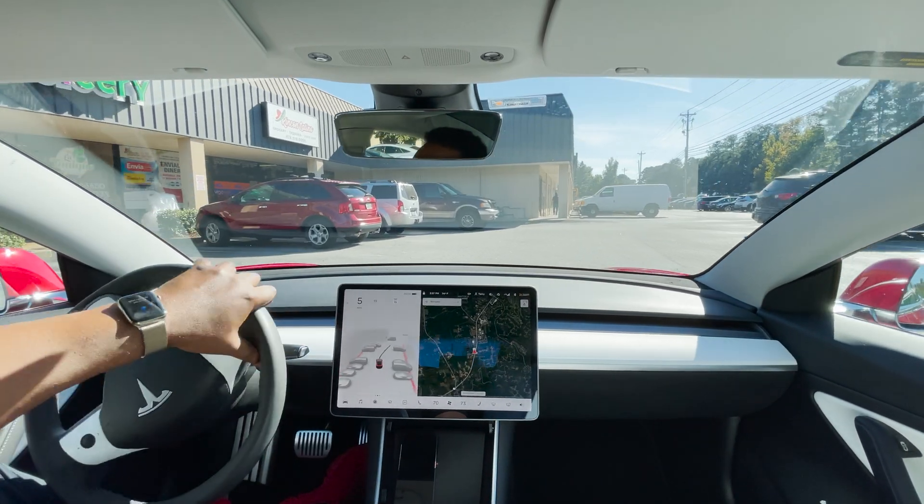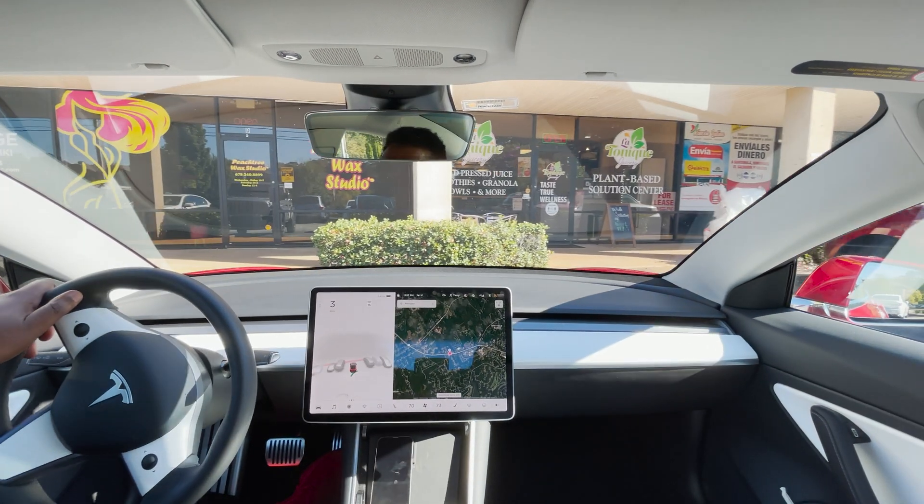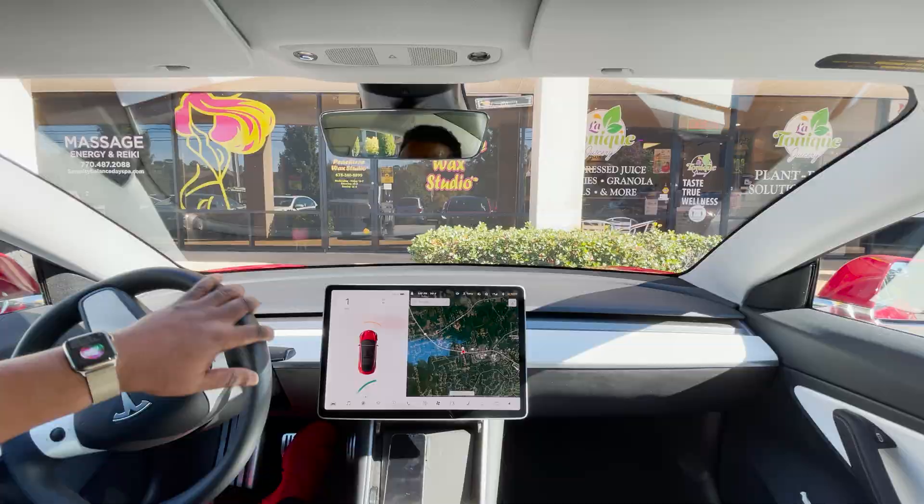When you hit the brakes and take over, Tesla has access to that maneuver and it can evaluate what happened. I'm here — I made it. It drove 99% of the way here and really pretty problem-free.